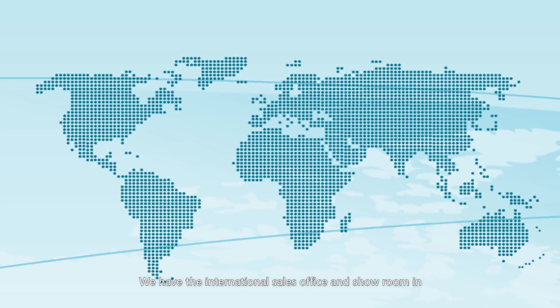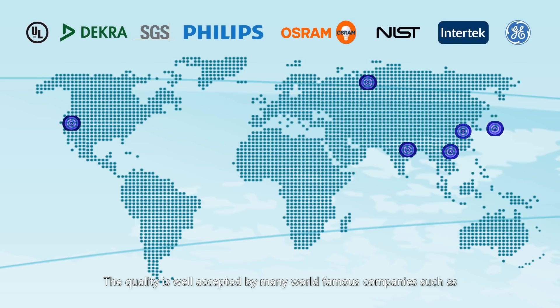We have international sales offices and showrooms in Los Angeles, Moscow, New Delhi, Seoul, Hong Kong and Shanghai. Our quality is well accepted by many world-famous companies such as UL, Dekra, SGS, Philips, Osram, NIST, Intertech, GE and more.